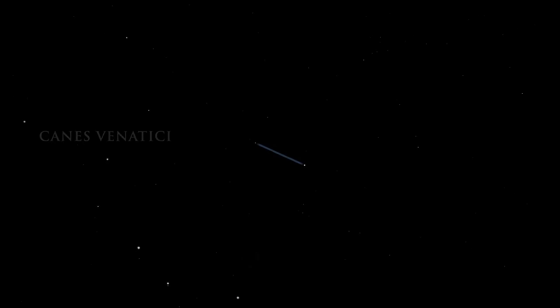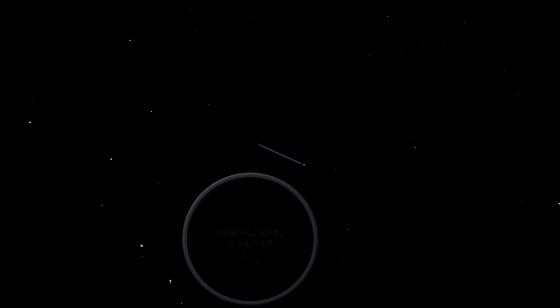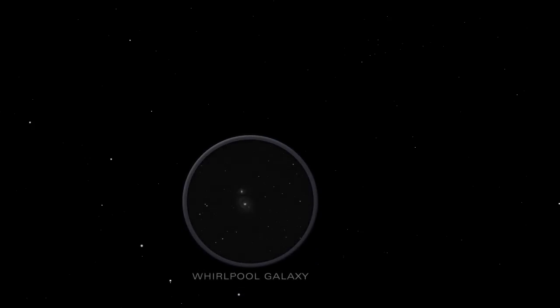M51 in Canis Venatici is known as the Whirlpool Galaxy. It is one of the most beautiful face-on spirals in the sky.